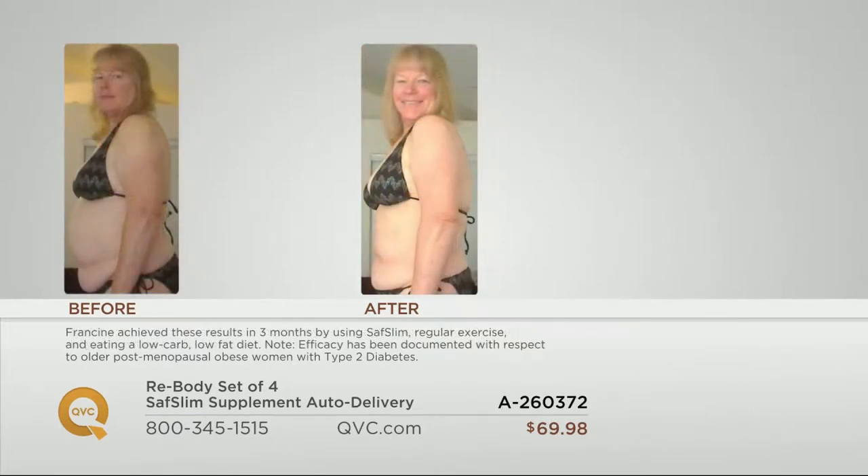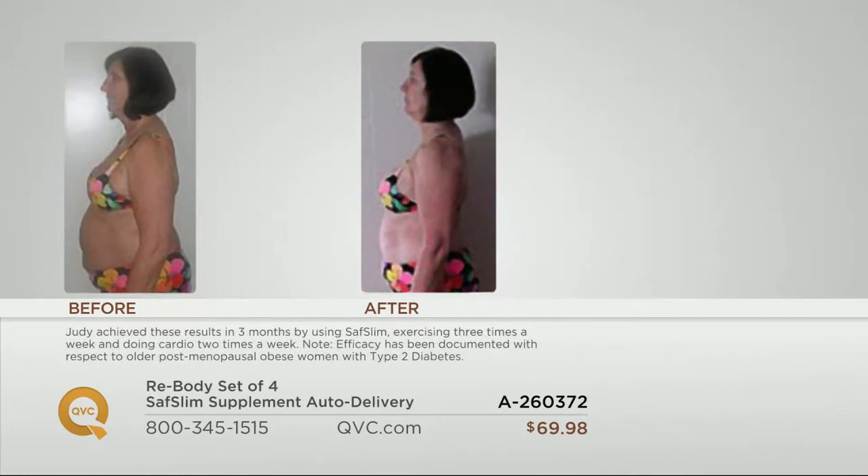Here's Francine in her before picture. If you look at the way her posture is and what she's holding in that midsection — she took Saf Slim for 90 days, all of the different flavors that she loves, along with her diet and exercise program. And this is what she looks like in the after. Look at that cute little smile on her face — she's so excited.